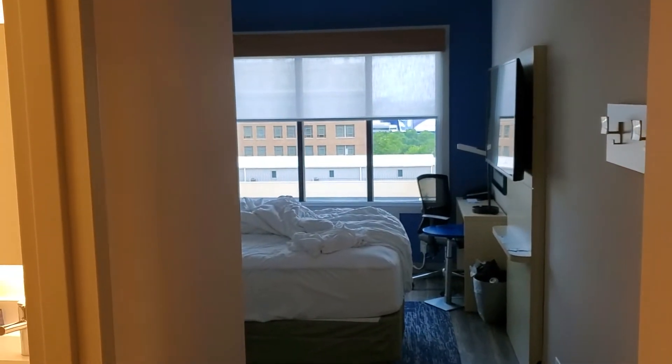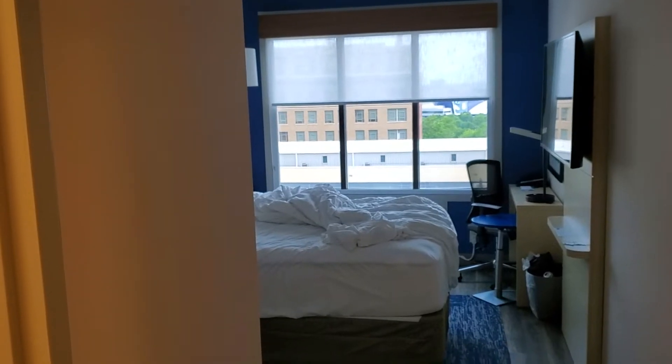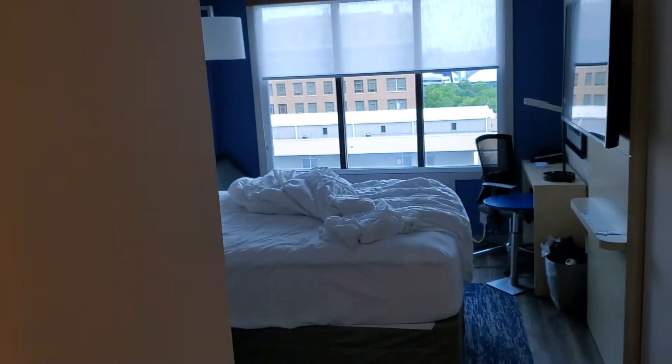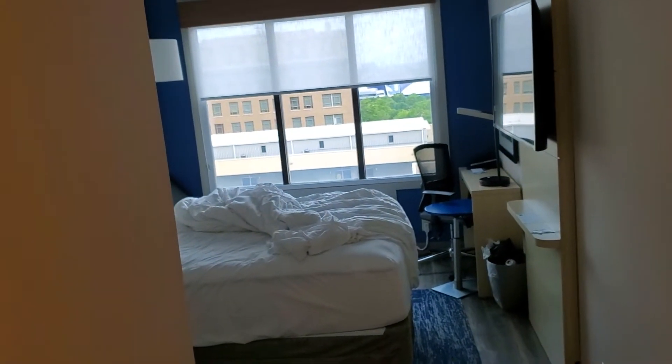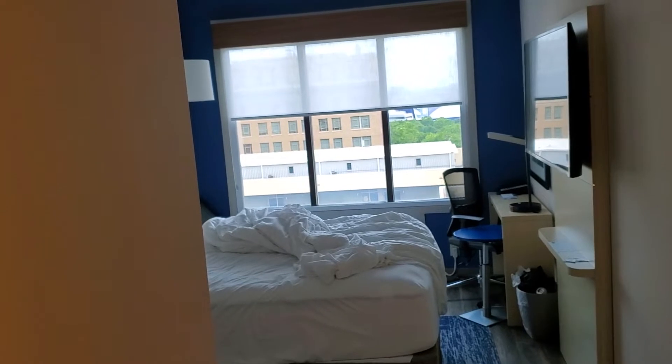Alright ladies and gentlemen, welcome to a brand new episode of Great Hotel Reviews. This is the last episode on this little tour I'm doing. We're back in Atlanta, Georgia, and I hope to God that this room is not leaking from the ceiling. I purposefully asked them to just give me the top floor, and they obliged. We are at the Holiday Inn Express in Atlanta, Georgia.